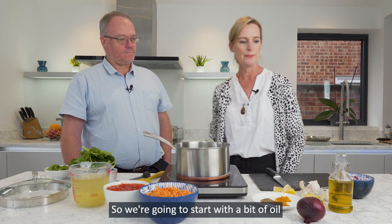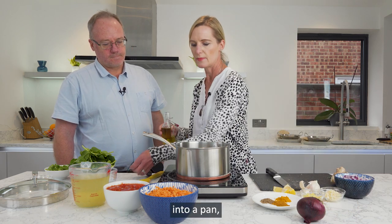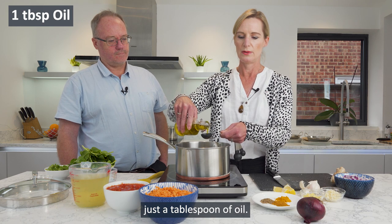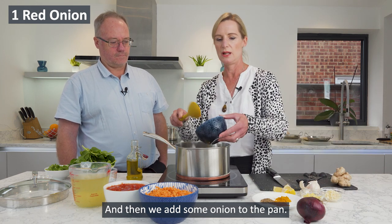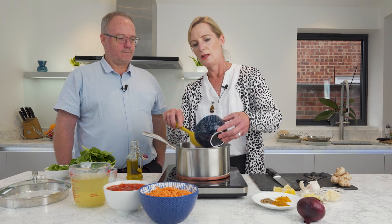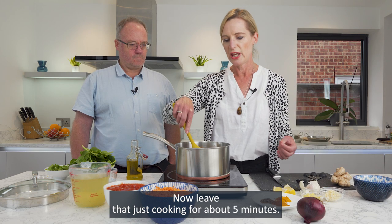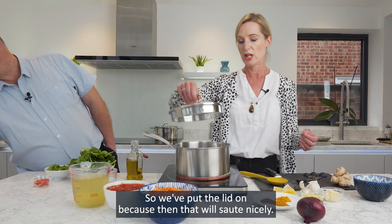So we're going to be making a tomato and spinach dal which is lovely and comforting, great for warming you up. It's also very nutritious and cheap — very affordable because lentils cost pennies. So we're going to start with putting a tablespoon of oil into a pan, and then we add some onion. We leave that cooking for about five minutes with the lid on so that it sautés nicely.